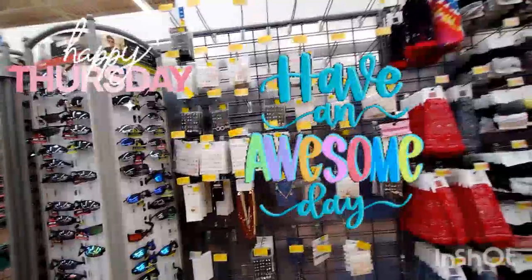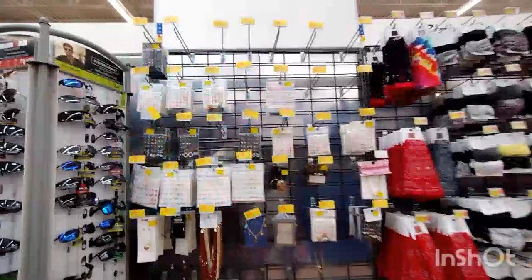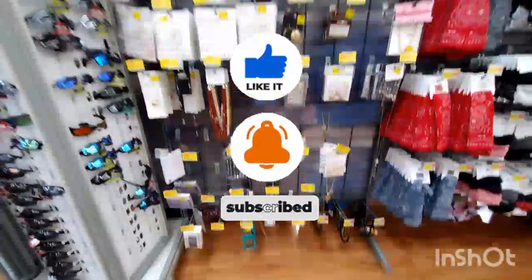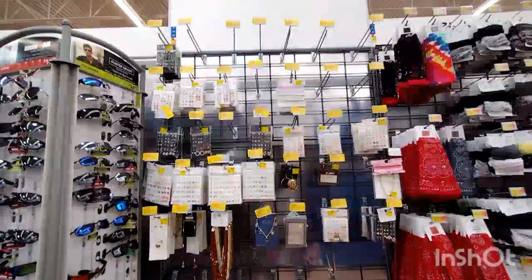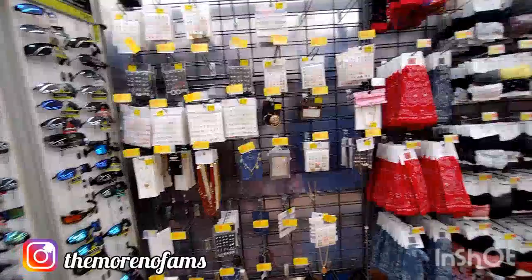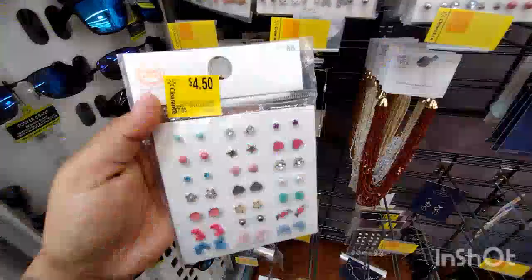Hey guys, welcome or welcome back to my channel. If you guys are new, hi, my name is Keisha — please hit the subscribe button down below. So today I made it to a different Walmart, and all of this jewelry section right here is on clearance. Before we begin this video, don't forget to follow me over on Instagram — I'll be leaving everything down below.